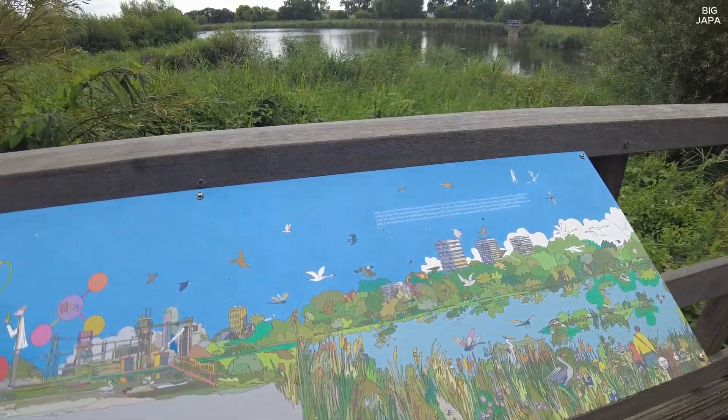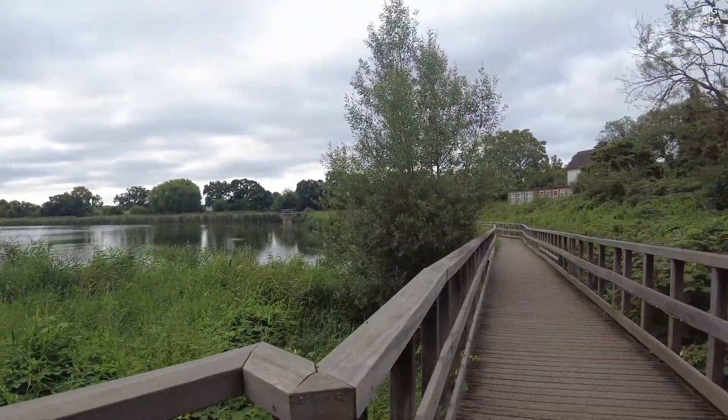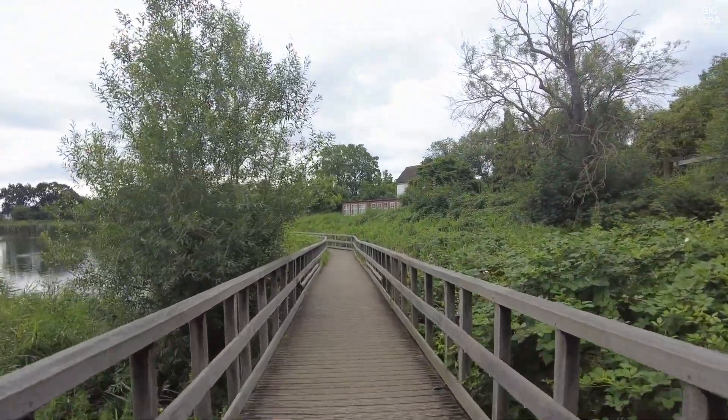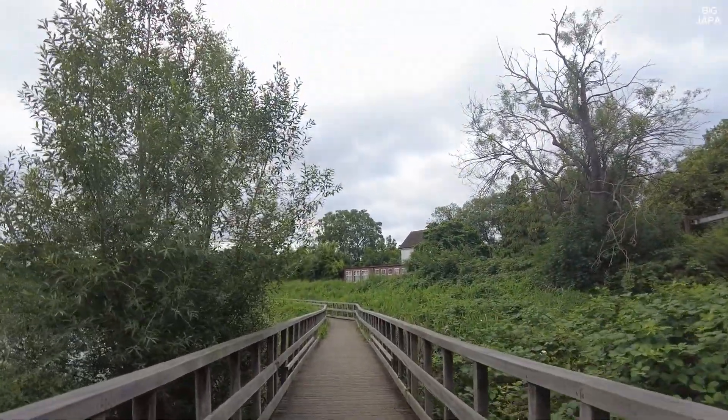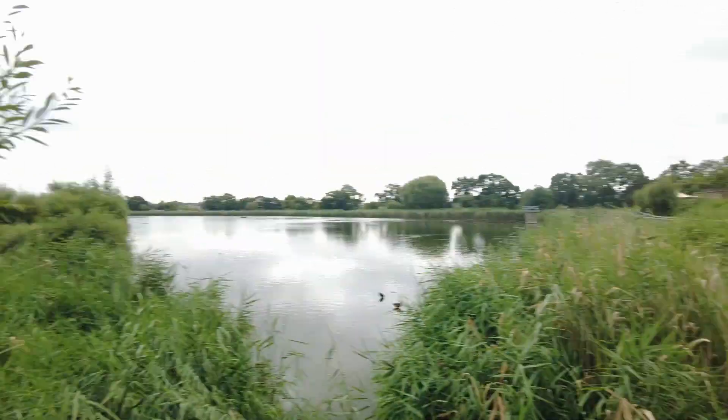Chemical usage was stopped here in the 1990s. The raw water is now treated at Copper Mill filter beds in Walthamstow. This has allowed nature to flourish. I've been to Copper Mill filter beds - I think I've done a video around there. I actually did post that on YouTube, but there was another video about going up the Copper Mill tower which I did not post. I somehow lost the footage. But anyway, here we are. It's a very, very quiet place.